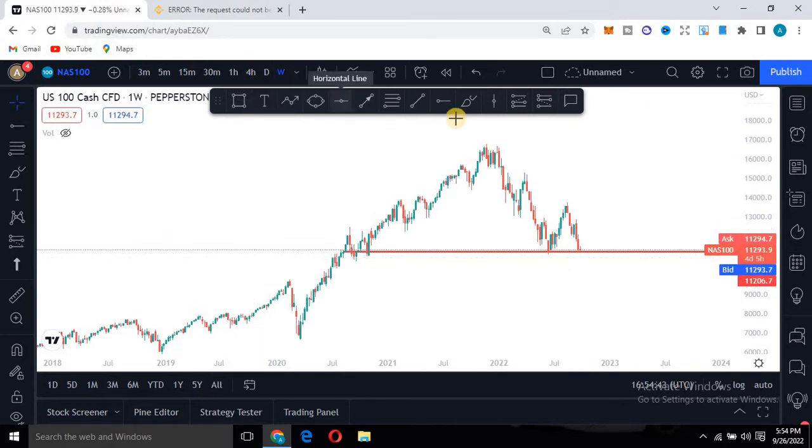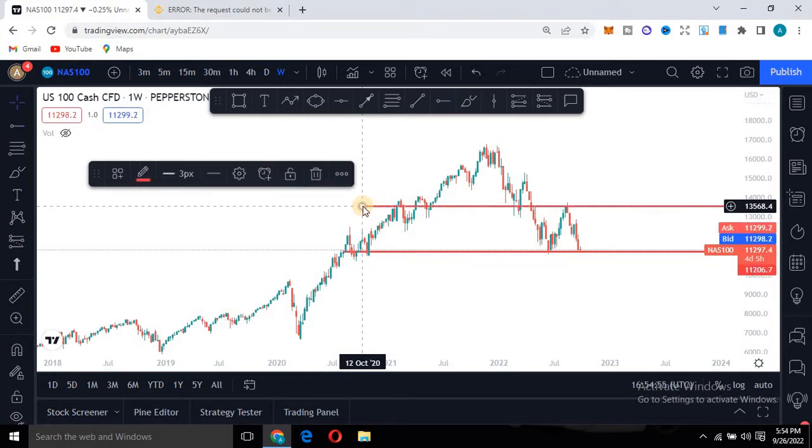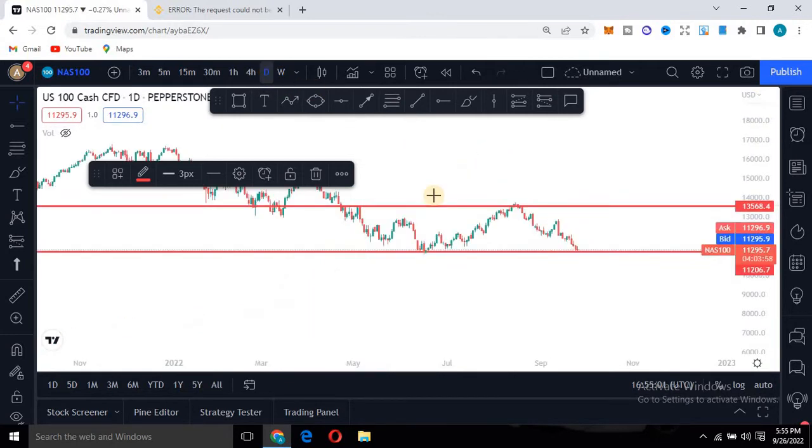Having identified this, you can switch to a smaller timeframe. Don't forget to mark out this zone as well. Since we are expecting a double bottom from the weekly timeframe, this level here should be considered the neckline. If we move to the daily timeframe, you should be able to see what is currently happening here.